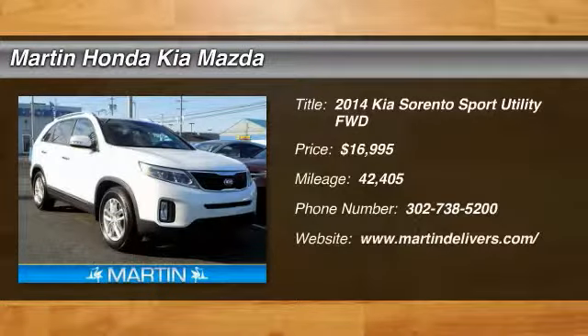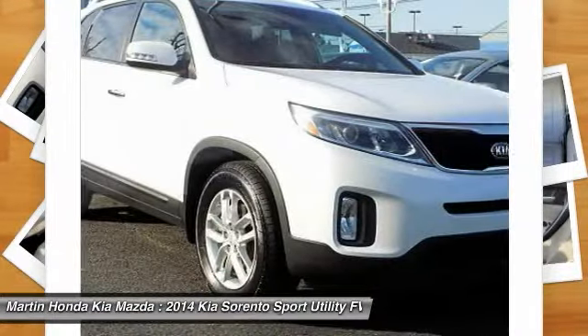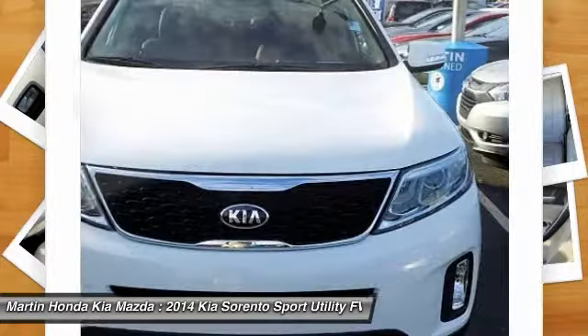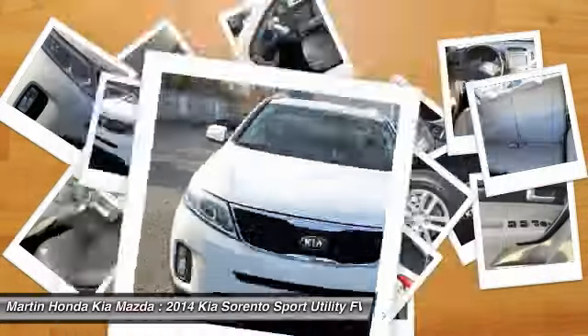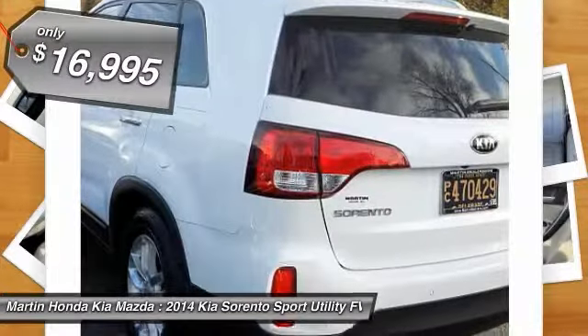We are pleased to show you the 2014 Sorento. The Kia Sorento is a comfortable riding, powerful, compact SUV loaded with impressive standard features. Take one look at its stylish, sleek design and you'll want to cross over to a Sorento, and it is priced below $20,000.